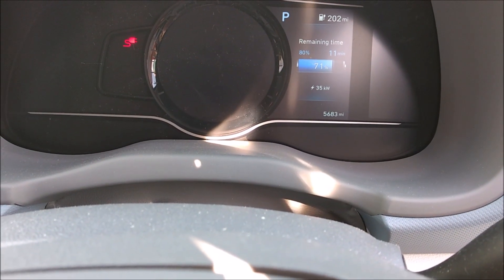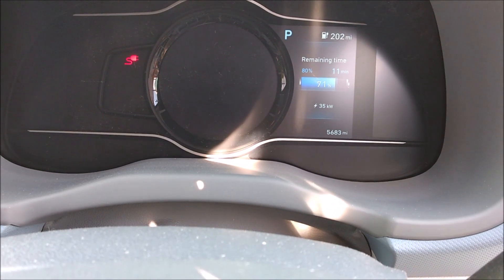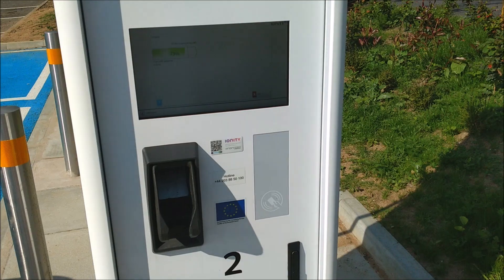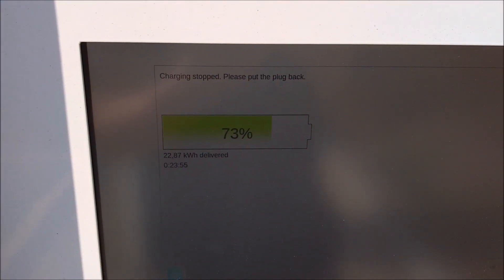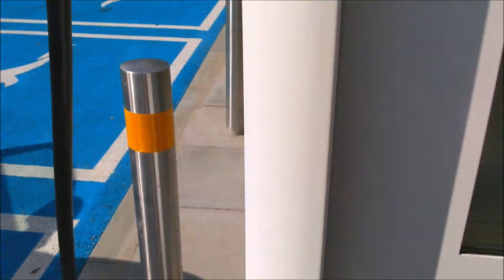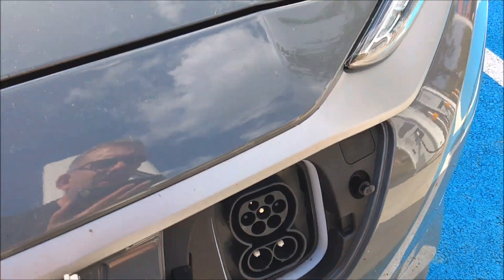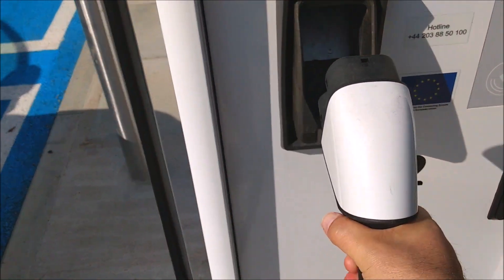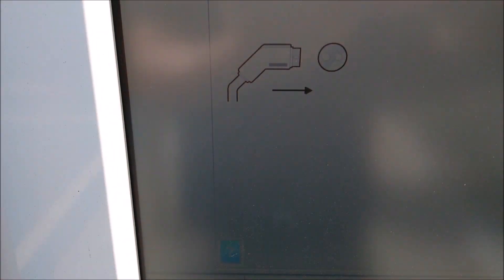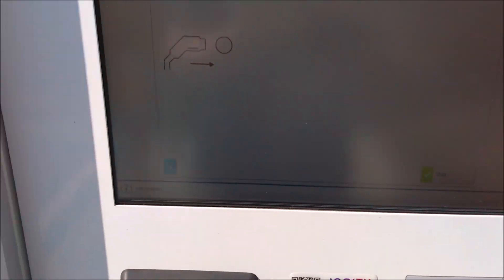Now sitting at 35 kilowatts as it's gone above 70% — that is my cue to wrap up this charging session. Pressing stop. There's a sort of clunk and a click. 22.87 kilowatt hours delivered in 23 minutes 55 seconds. Now withdrawing the charger from the car — it's out. The charger screen is still saying insert into vehicle, but anyway, that is the end of our charge.